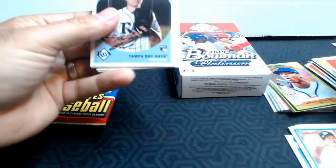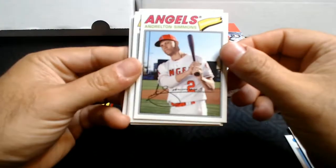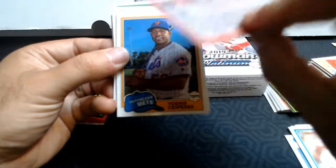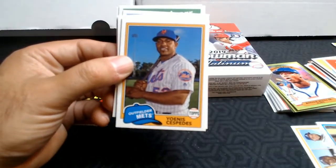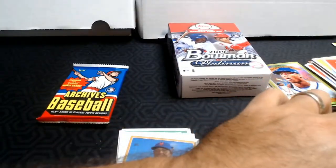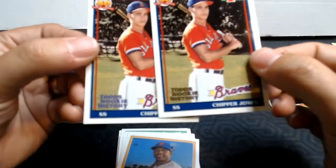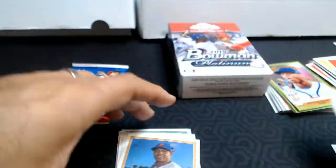Two packs left in this box. Anthony Banda, Bobby Doerr, Andrelton Simmons, Walker Buehler rookie. And another Chipper Jones — this one is not numbered. Let me compare the two: so one has blue and one has gold writing, so the blue must be a parallel because it is numbered, and the gold is not. Interesting.